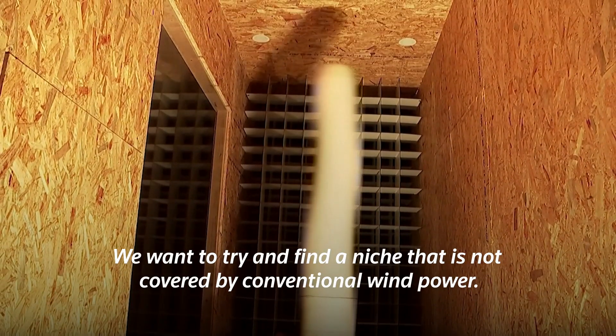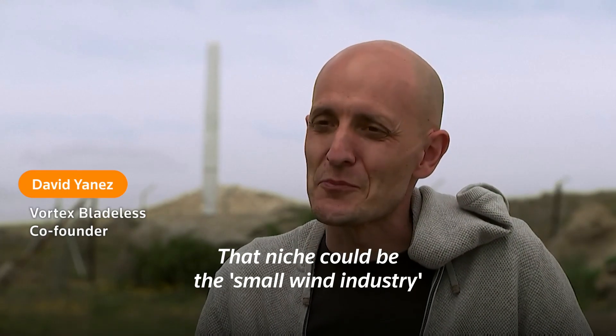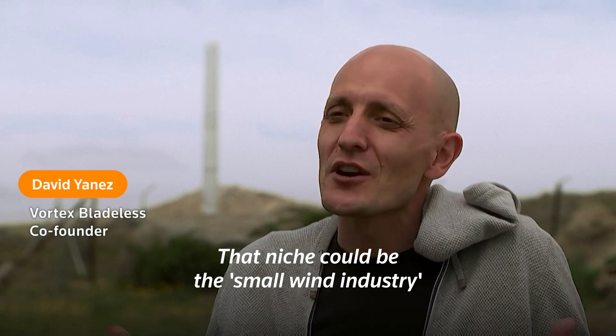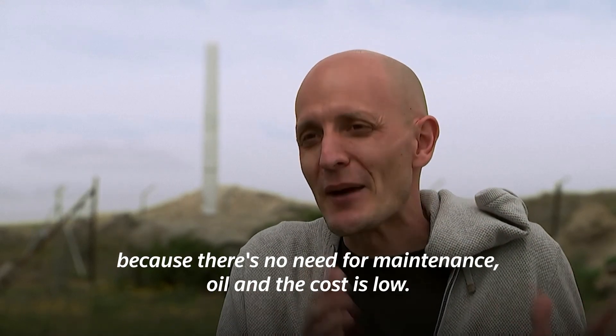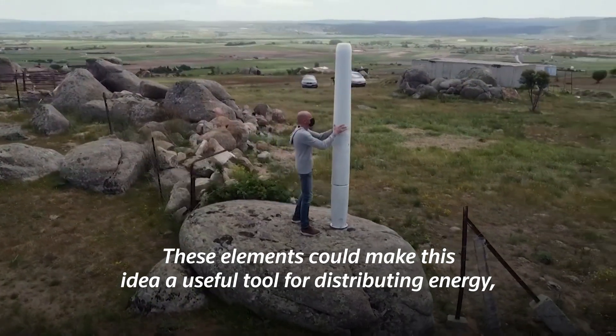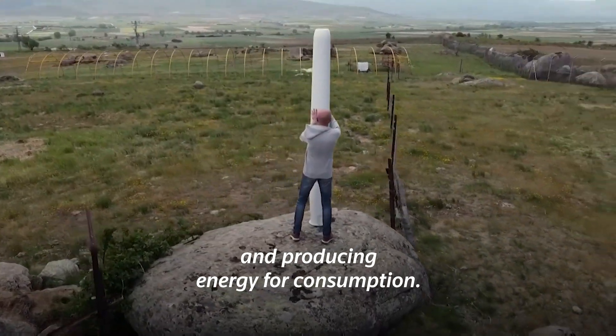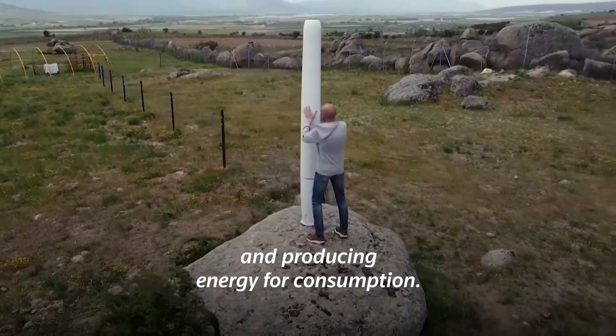What we want is to try to find a niche that is not correctly covered today by conventional wind energy. The niche that we face could be small wind energy, because the lack of maintenance, the no need of oil, and the low cost could be the elements that make this idea a tool to produce distributed energy.